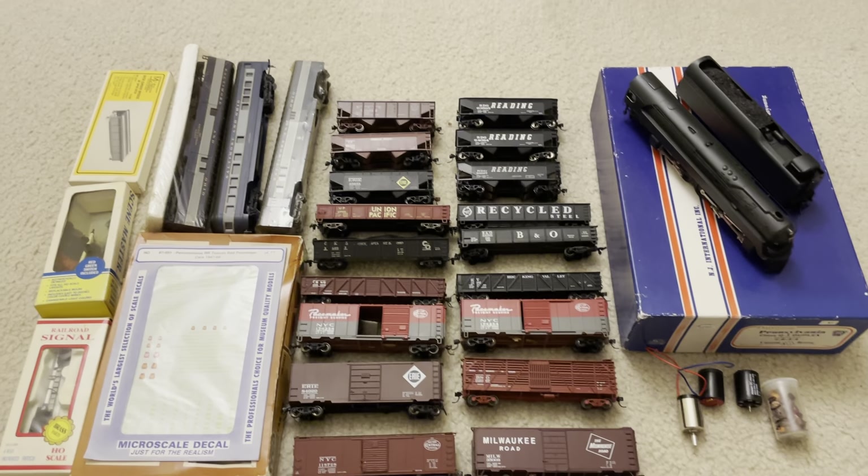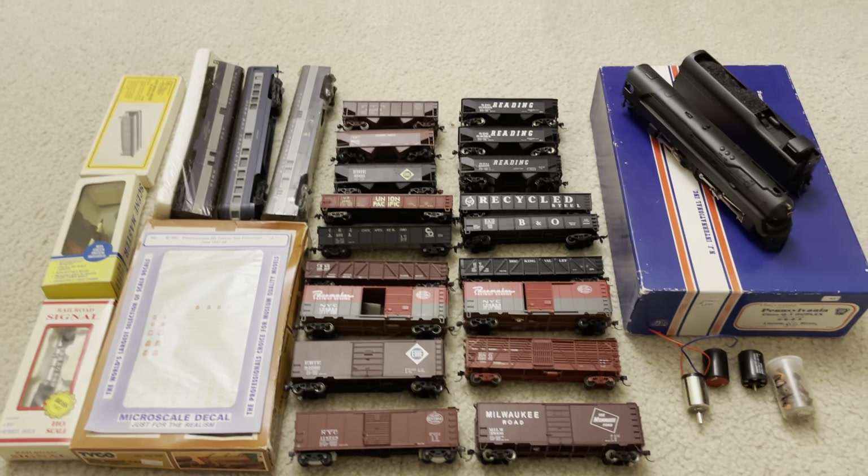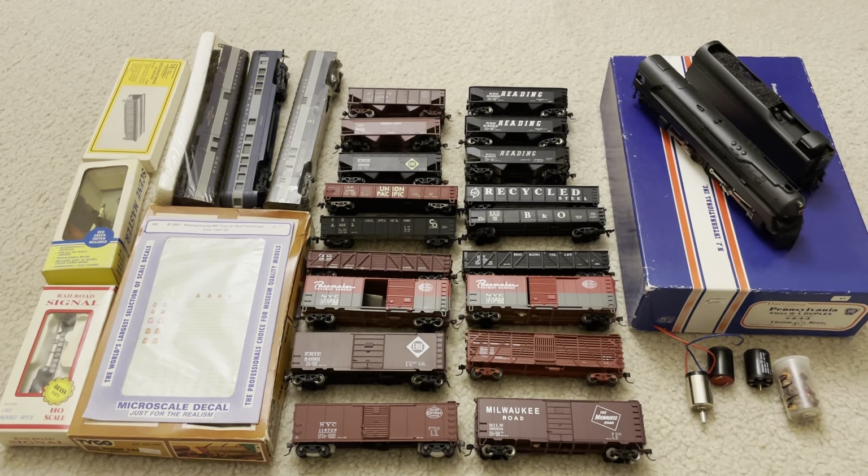Hey guys, welcome back to the channel. Today we have a major train show haul. This is the train show in Edison, New Jersey — it is one of the largest train shows I've seen.